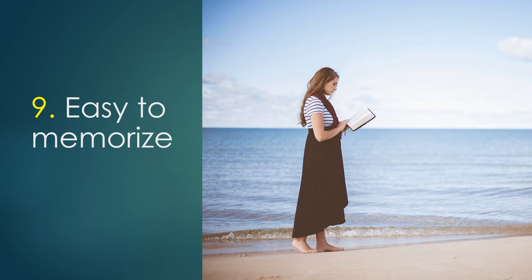Number nine. No other translation available today is as easy to memorise as the Authorised Version. Verses memorised as a child are often recalled in adult years.